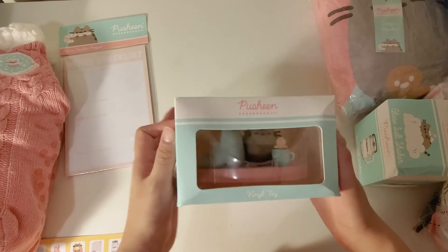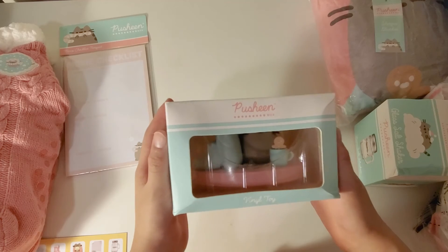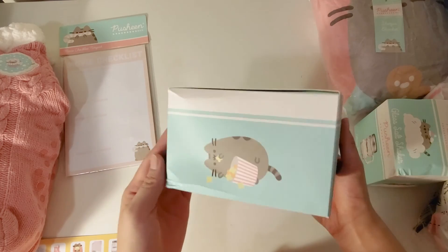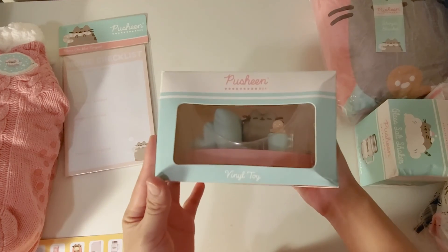And last I have is the figure. There's Pusheen with pillows and a mug, and inside the mug is a gingerbread man, which is very cute. The box is a little beat up but the figure itself is fine.